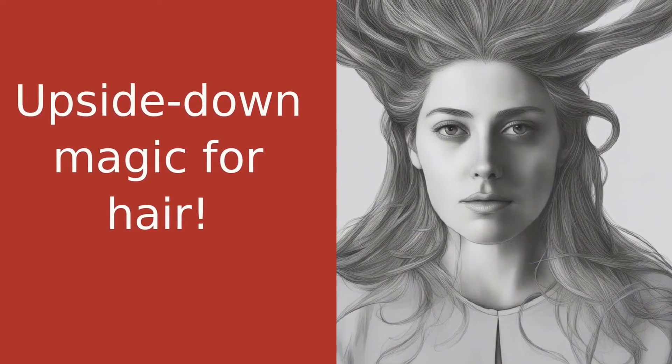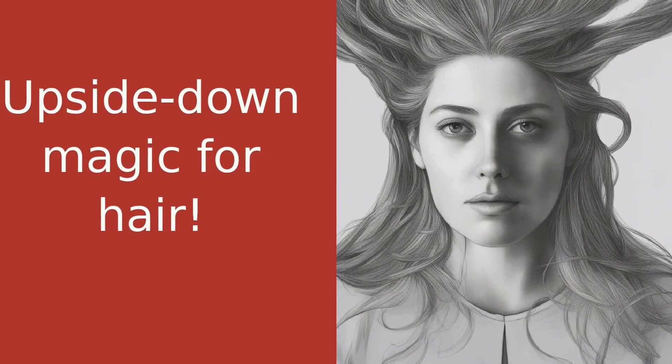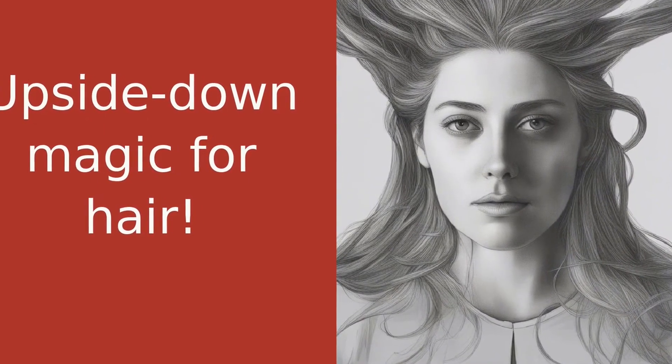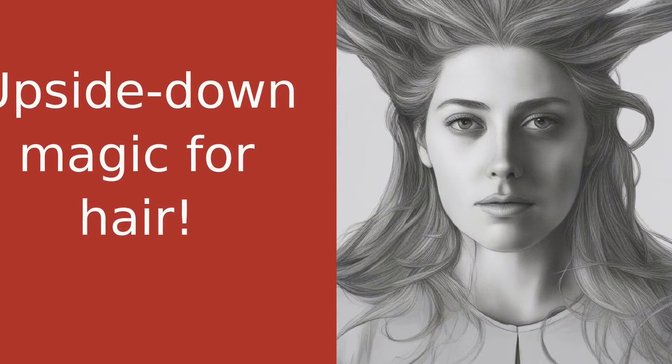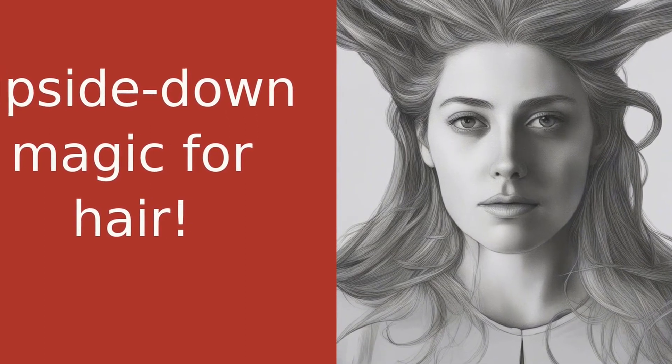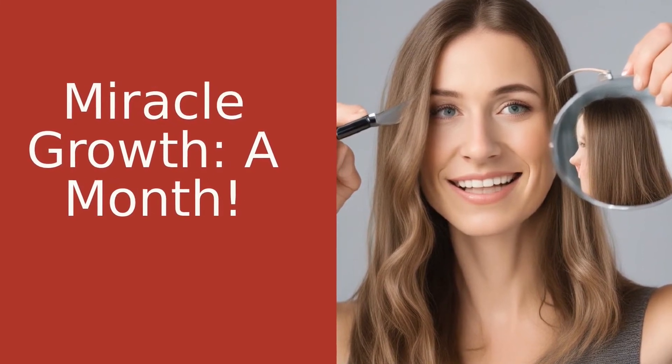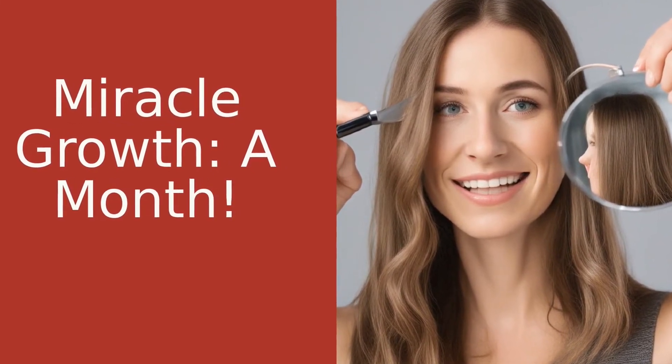For those of you who don't know, the inversion method involves massaging your scalp while hanging your head upside down for a few minutes every day. This is supposed to increase blood flow to your scalp, which in turn promotes hair growth. Now I know what you're thinking — it sounds a little crazy, right?